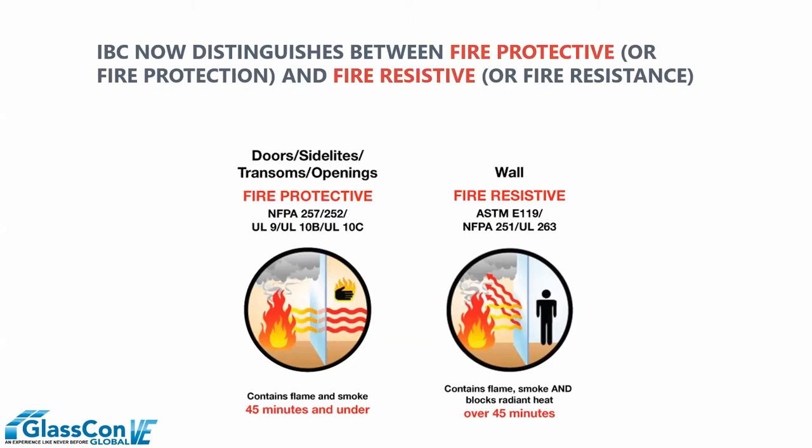Fire-resistive products, or what we call wall products, are tested in accordance with ASTM E119, occasionally NFPA 251 or UL 263. These products are rated beyond 45 minutes, up to 120. They are required by code to compartmentalize the visual elements of a fire — smoke and flames — and stop the transfer of radiant heat or energy generated from a fire. This is the key distinguishing feature between protective and resistive: the resistive products' ability to control the transfer of radiant heat makes it a wall product, despite the fact that it is, in fact, transparent.